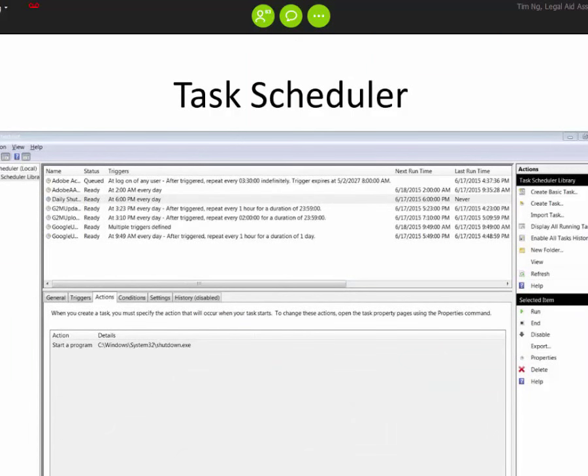Next is the Task Scheduler, which you can also run from the start menu. This is good for scheduling things like virus scans and updates. You can also tell your computer to turn off automatically every day — you can create a task and tell it to turn itself off every day after a certain period of inactivity, such as half an hour or an hour. You can also schedule defragmentation for your hard drive and additional virus scans.